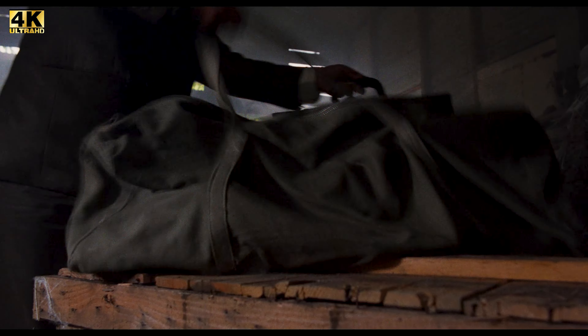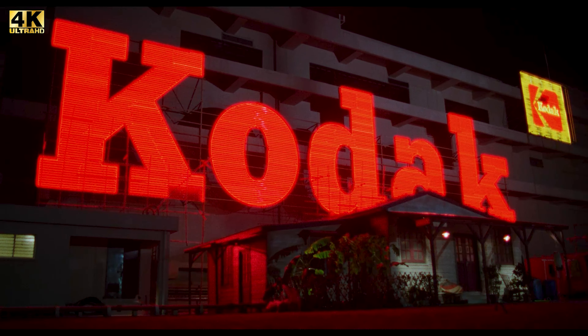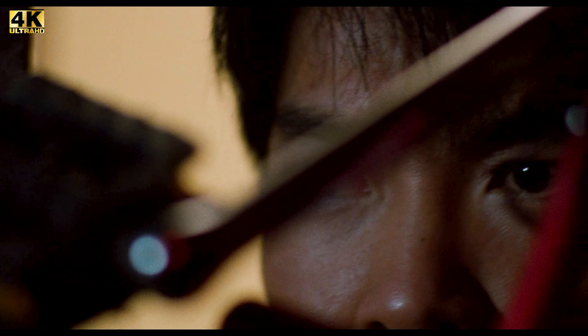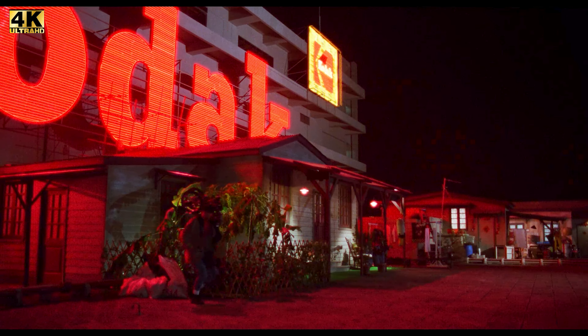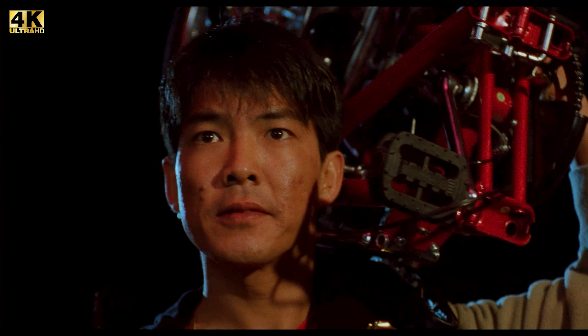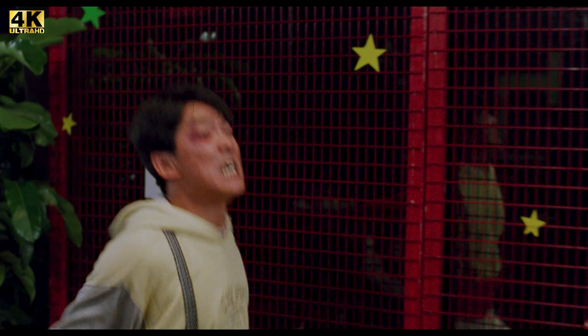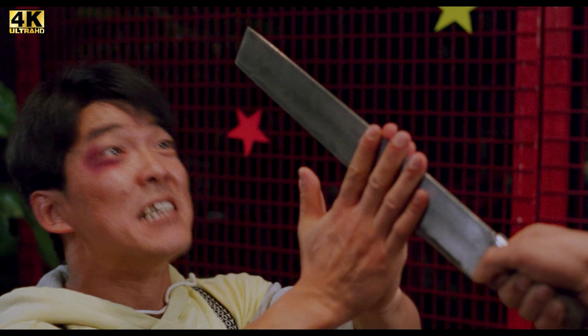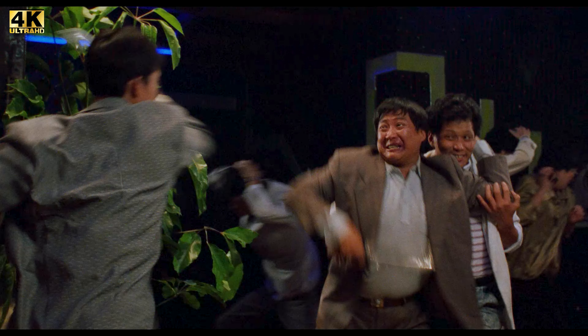Now let's get into the 4K UHD presentation. Dragons Forever comes to us from 88 Films and includes three different cuts of the film: the Hong Kong cut, which is the preferred cut and the one I watched, running 1 hour and 34 minutes; the Japanese cut running 1 hour and 38 minutes; and an international cut running 1 hour and 34 minutes. All three cuts have identical transfers from a 4K restoration forming a new native 4K DI from the original camera negative.